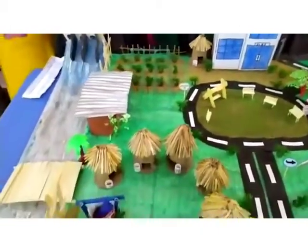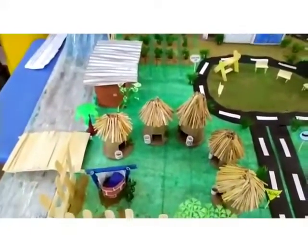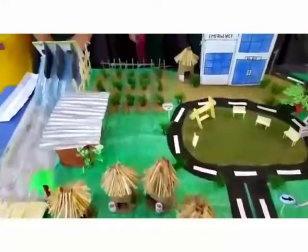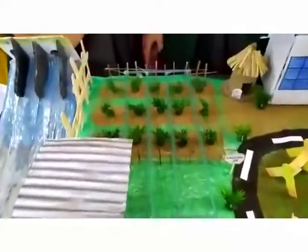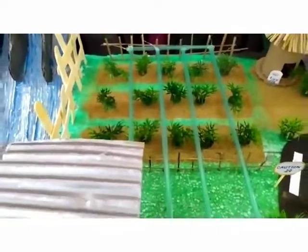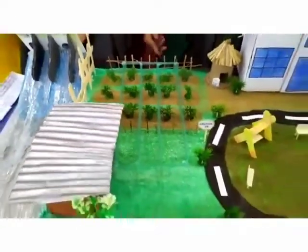This creates an artificial flow pattern through the pipes. The pipes are arranged with small holes through which water can reach all the plants.